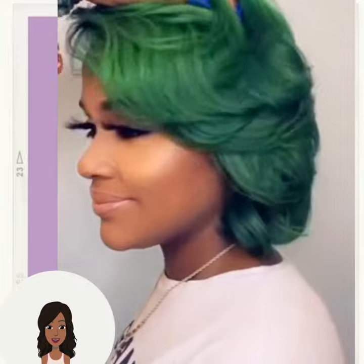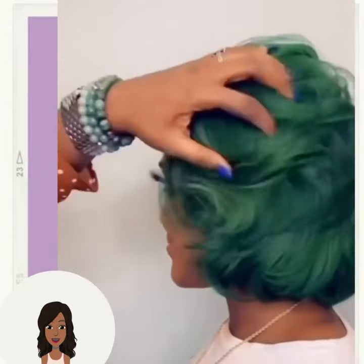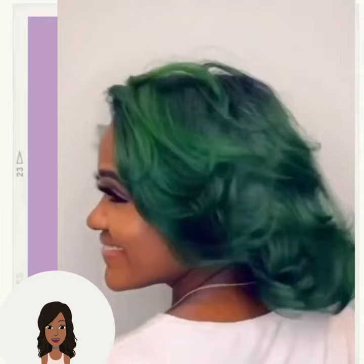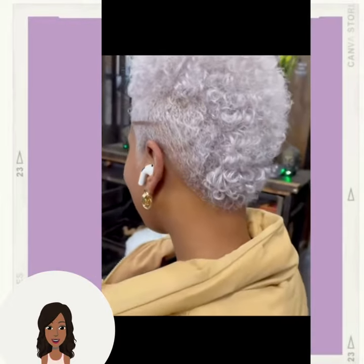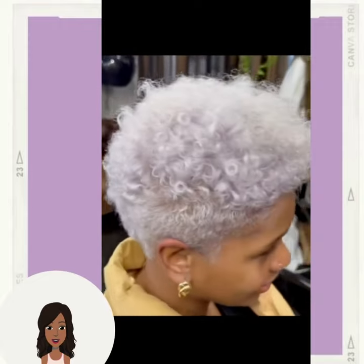Gorgeous cut and color combination. Followed by a green bob — wow. She's got some surprise blue hidden there at the root. Such a gorgeous color combination. Followed by this mohawk style — loving the natural curls and the platinum color.